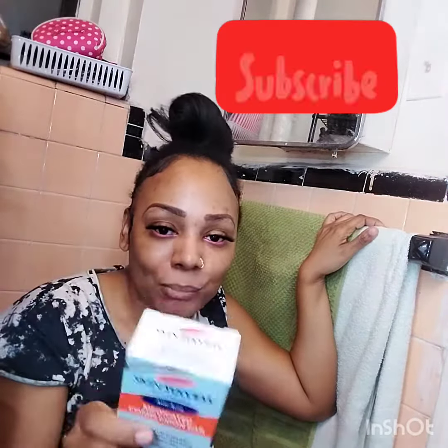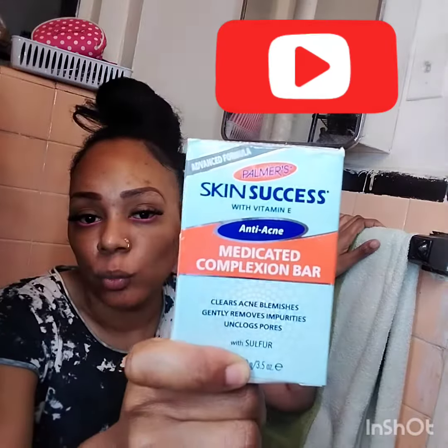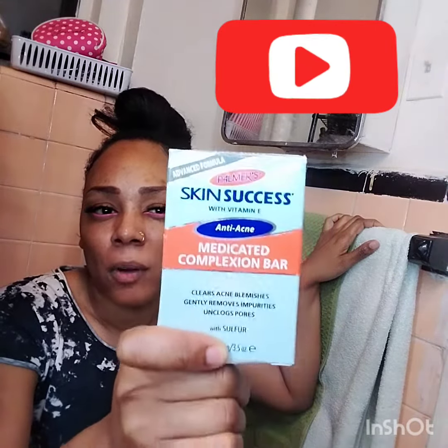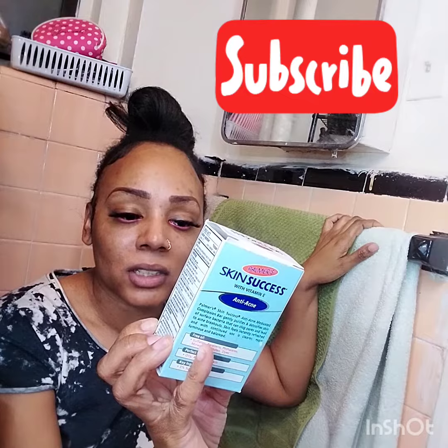So while I was away three weeks ago, I was eating very bad and my skin was breaking out. So I bought this soap — Skin Success Anti-Acne from Palmer's. It has sulfur in it, it clears acne blemishes, gently removes impurities, and unclogs pores.